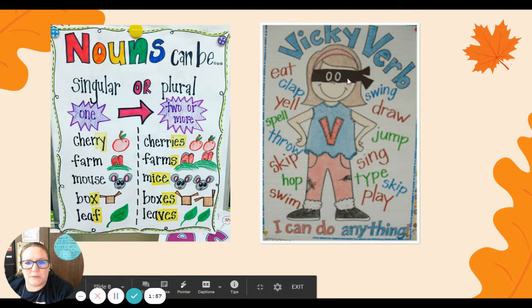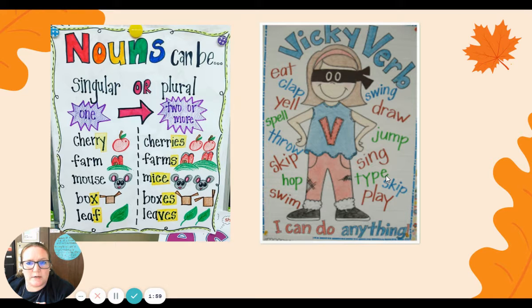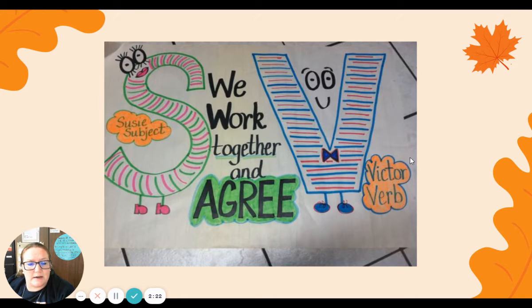Don't forget your verbs — those are the action words. Vicki Verb reminds us some of the verbs we might see in our sentences, like eat and clap, yell, spell, throw, skip, hop, swim, swing, draw, jump, sing, type, play. Remember, those are just some verbs. There are all kinds of verbs, any kinds of actions.